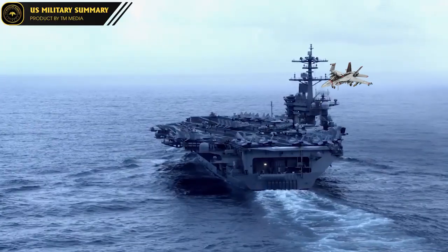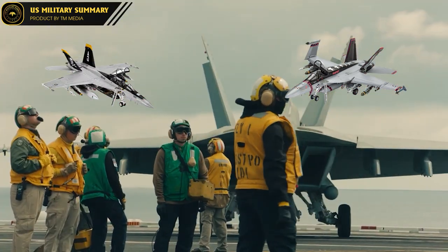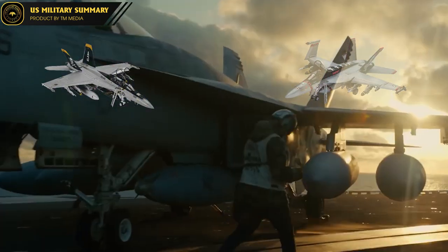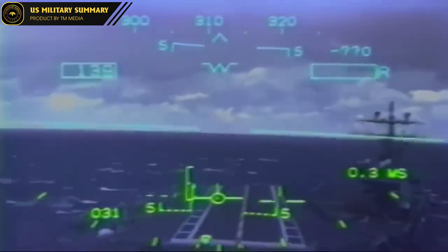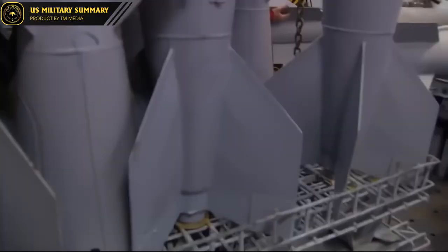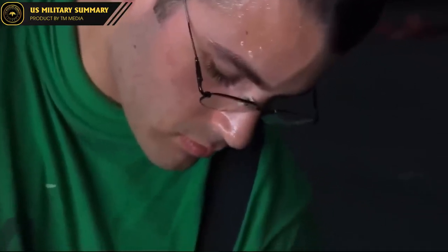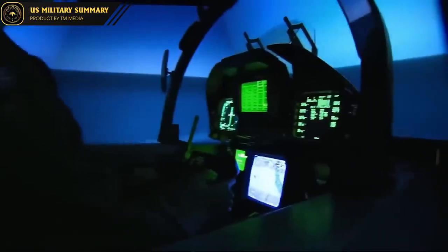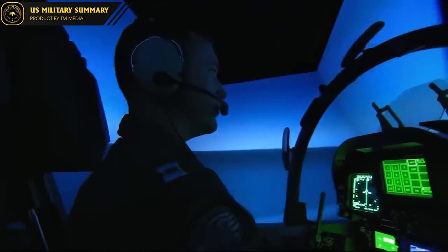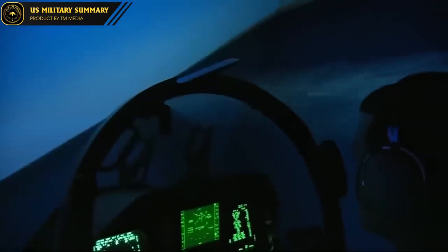The F/A-18 Super Hornet series comes in two versions: the single-seat F/A-18E and the two-seat F/A-18F, carrying out missions of air superiority, anti-ship, and ground attack for the US Navy. The most notable improvements over the previous Hornet variants include the signal system on the Boeing Joint Helmet, the ability to install the Raytheon AIM-9X Sidewinder missiles, and a redesigned fuselage front to accommodate the Raytheon APG-79 AESA radar, with a surveillance range of up to 180 kilometers — more reliable than traditional passive electronically scanned array radar systems used even in powerful Russian jets like the Su-30SM and Su-35S.